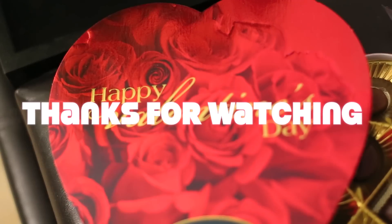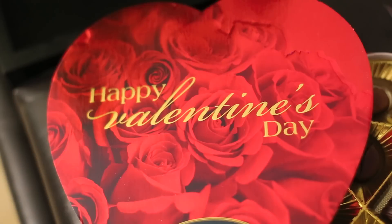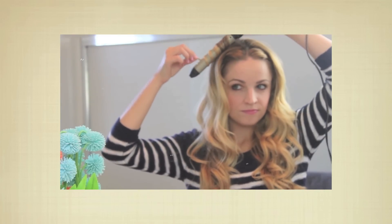Hopefully you enjoyed this girls night in video — happy Valentine's Day! Thanks to my co-star Hannah for being in this video with me. She has a channel here on YouTube, so go check her out.